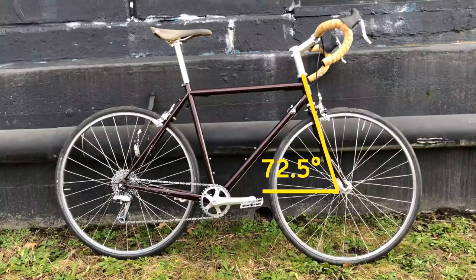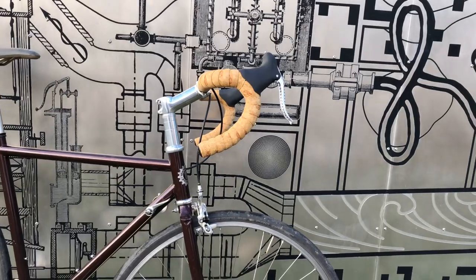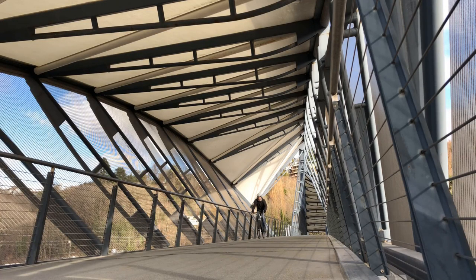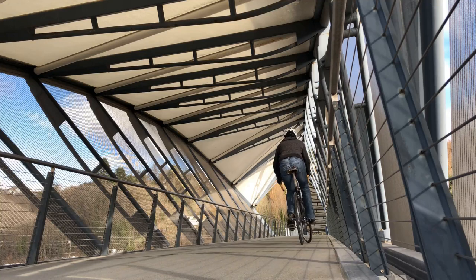The head tube angle is 72.5 degrees, and it has the quickest steering of any bike I've ridden. I've heard steering geometry described as a trade-off between quickness and stability, but to be honest, I wouldn't describe quick steering as feeling unstable. I also find it very easy to keep my balance on this bike, and it's great at turning tight corners in the city. I wouldn't want the steering to be any quicker, though.